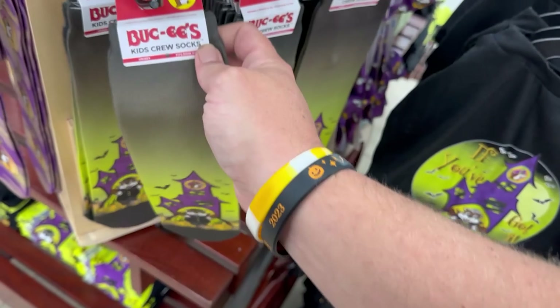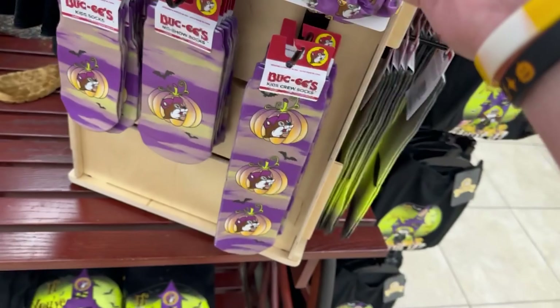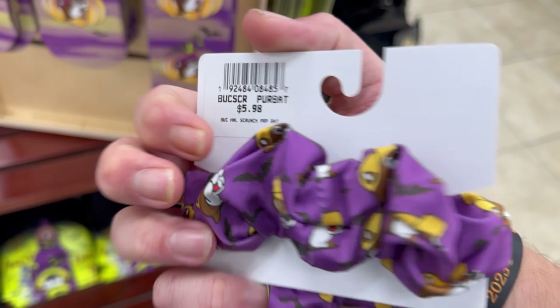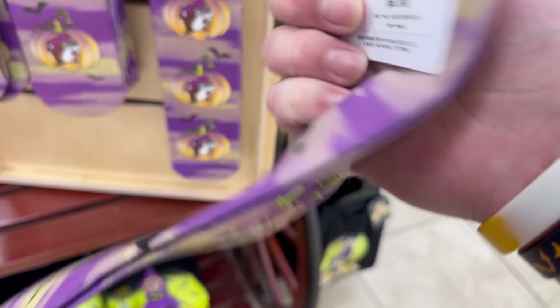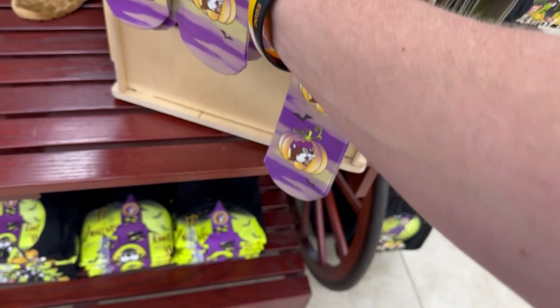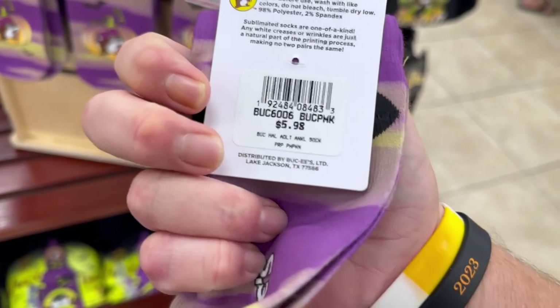The crew socks are $7, with that same haunted house design. There are hair bands for $6 in a different design as well. No-shows for $6.